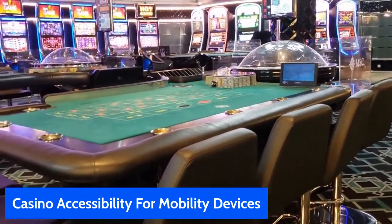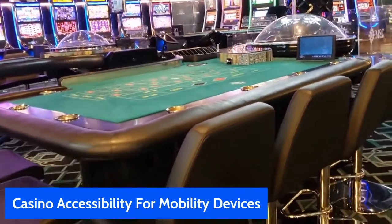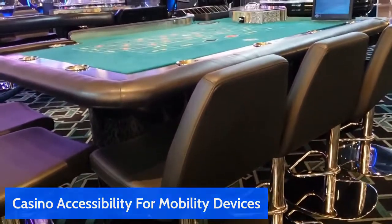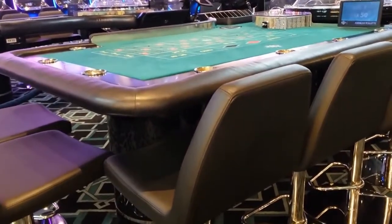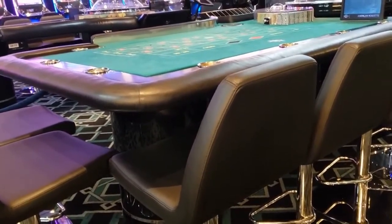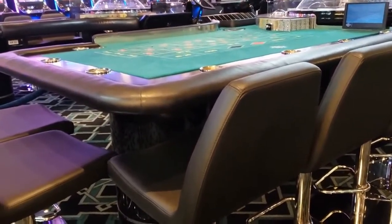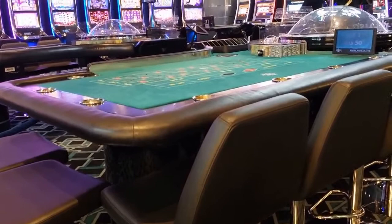This is a roulette table. It's a little lower than your traditional table games in a casino. What I'm going to do is turn the camera off and bring it back on, but I'm going to remove this chair, back my scooter in, and swivel the chair around so I'm somewhat under the table. I'll show you the access I have as far as reaching to place chips on the roulette table.